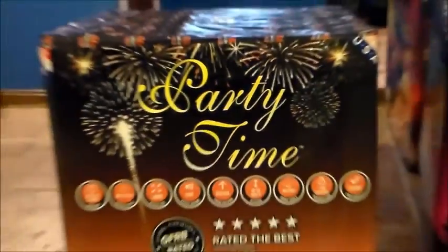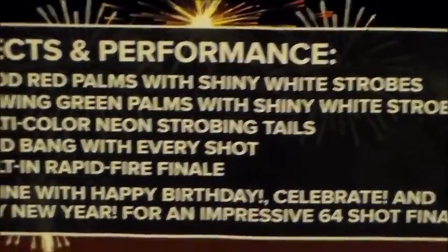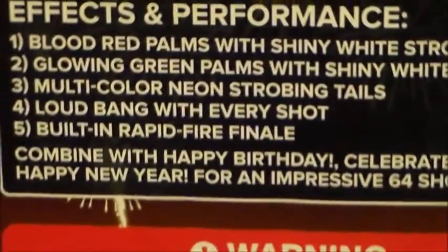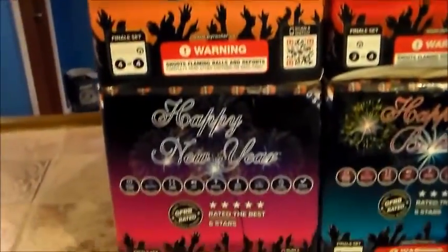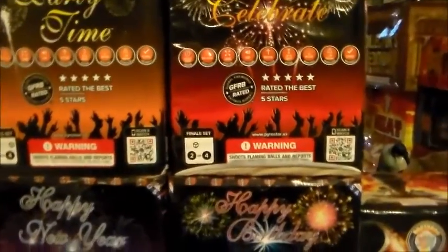Number 4 — the last one for the Celebration set — is Party Time. Rated 5 stars. Performance: 1. Blood Red Palms with shiny white strobes. 2. Glowing Green Palms with shiny white strobes. 3. Multi-colored neon strobing tails. 4. Loud bang with every shot, built-in rapid fire finale. That's the Celebration case right there — Party Time, Happy New Year, Happy Birthday, and Celebrate. So that's 4 cakes that come in the case.